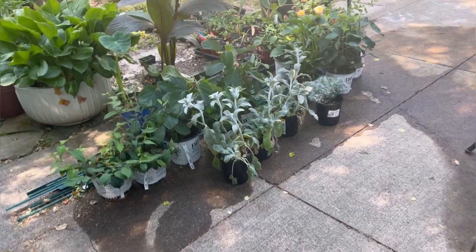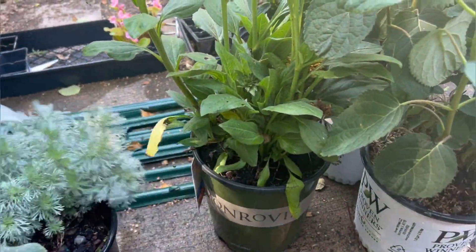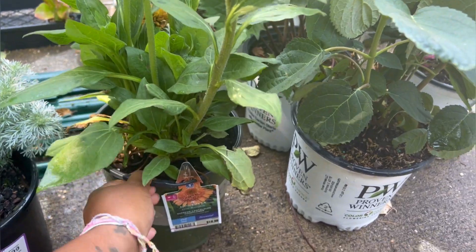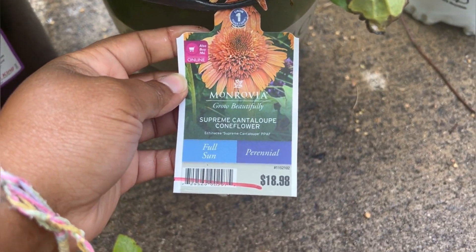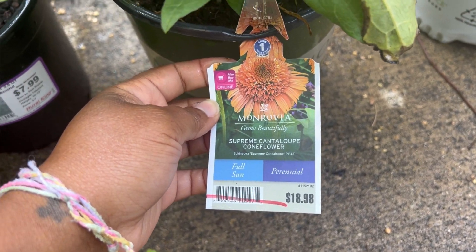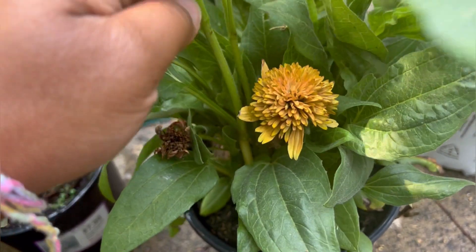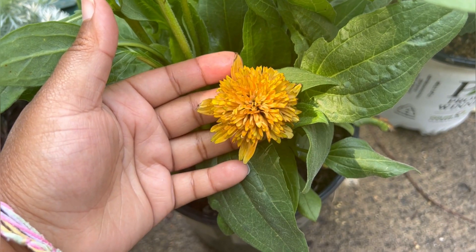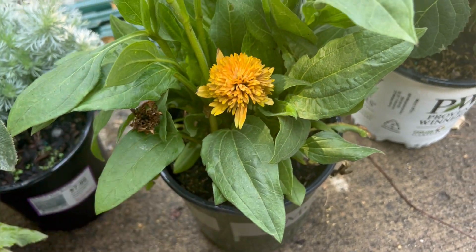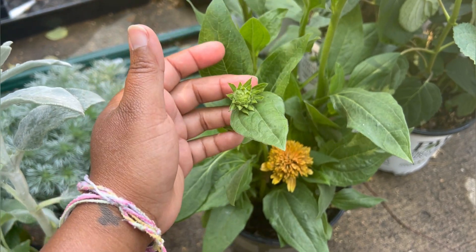Back over here, I found this gorgeous, gorgeous cone flower. Look at that. It was 50% off, and it's got a bloom on it — it's so pretty. Look at that. Gorgeous. I just love this so much, and it's got other buds over here too.